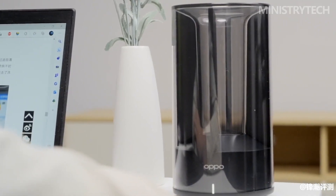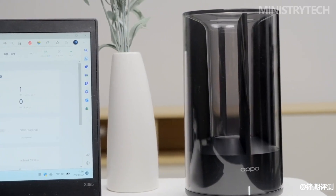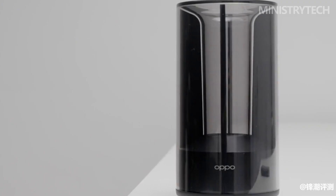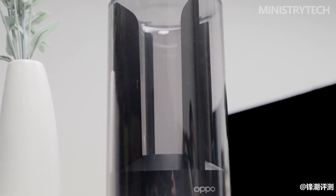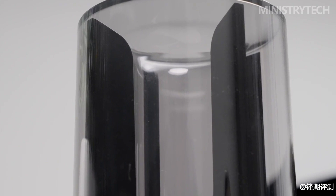The top of the Oppo Wi-Fi 6 router AX5400 adopts a chimney-shaped structure. This design increases the natural wind pressure difference between the inlet and outlet. Combined with an internal 360-degree bionic curved surface structure, natural airflow can carry away the heat generated by the router.